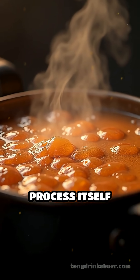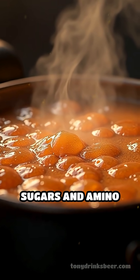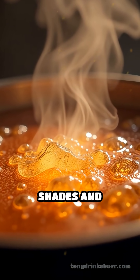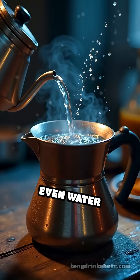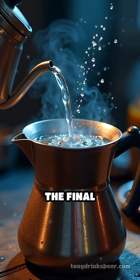The brewing process itself matters too. Maillard reactions, which occur when sugars and amino acids react during malting and boiling, add deeper shades and complex flavors. Even water chemistry and the length of the boil can subtly affect the final appearance.